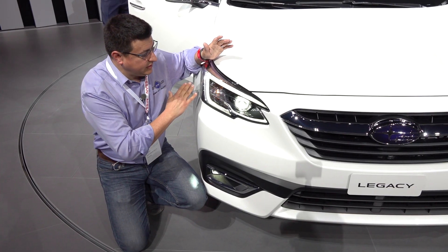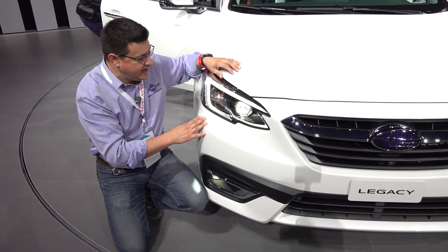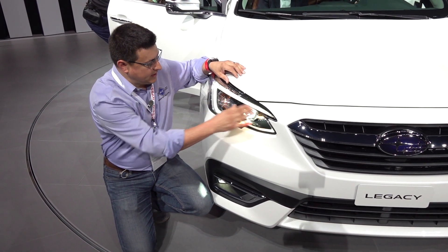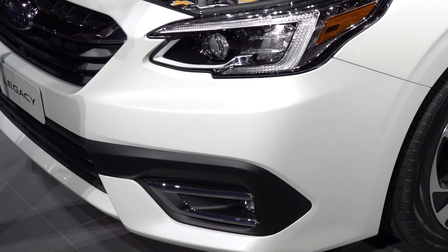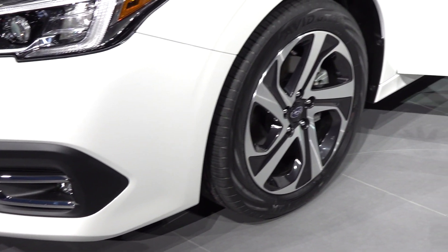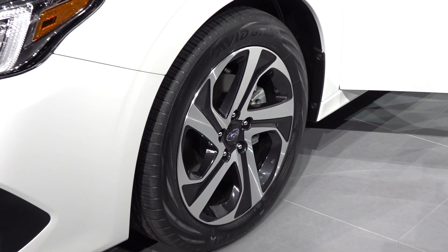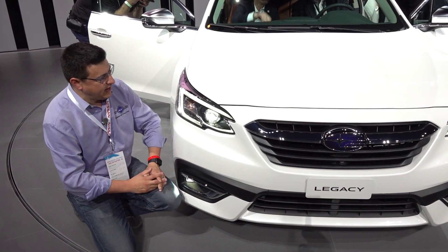Coming up front, we see relatively reserved design language here, very similar to what we saw in the last generation Legacy. We have available LED headlamps with some distinctive accent strips, fog lamps down below, and the overall grille and front-end design looks very much like the rest of the Subaru family. They're not really expanding the envelope here when it comes to overall styling — that's not Subaru style. They don't tend to make things overly flashy.